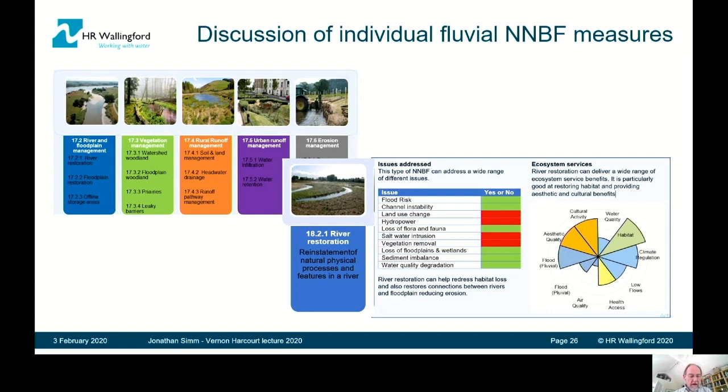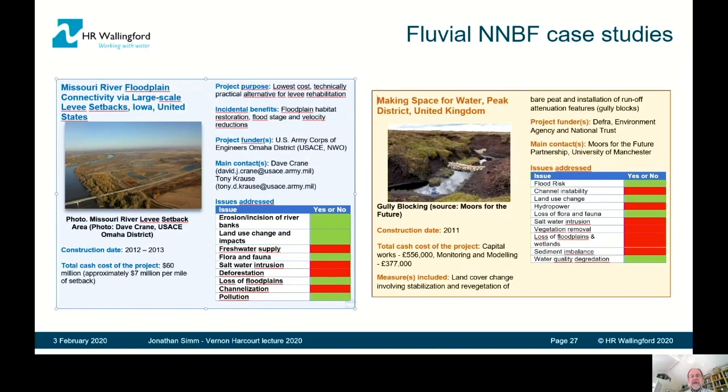There's a final chapter in the fluvial section that gives a series of case studies to explain how these principles and individual measures have been implemented in practice in a wide range of examples from around the world — including examples from the Missouri River in the United States and from the Peak District in the United Kingdom.